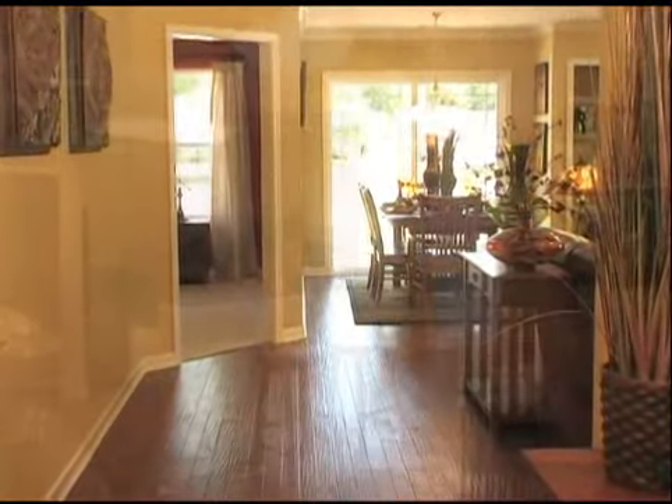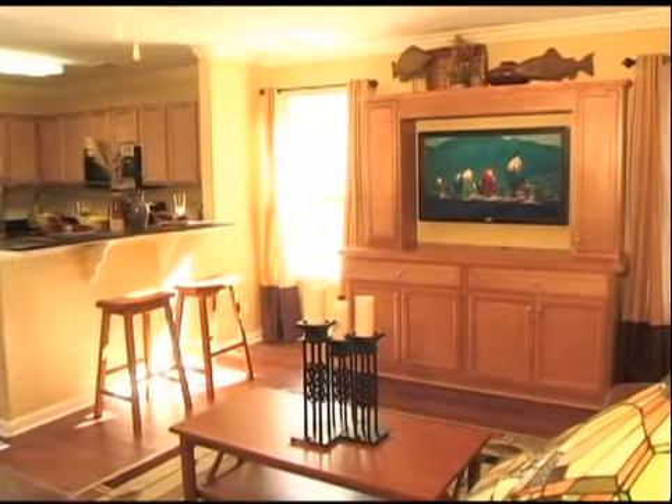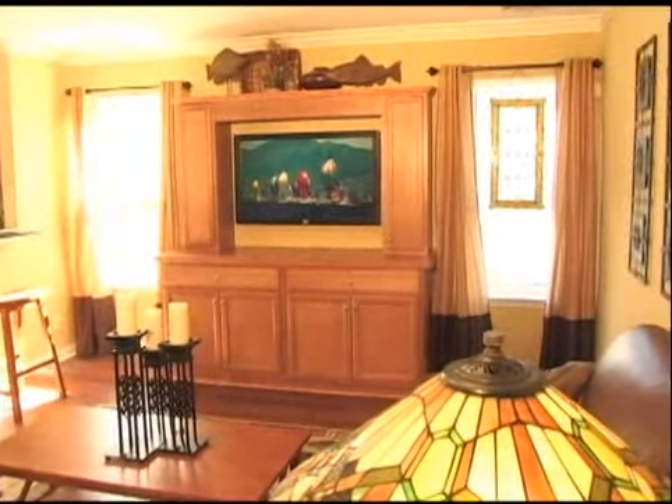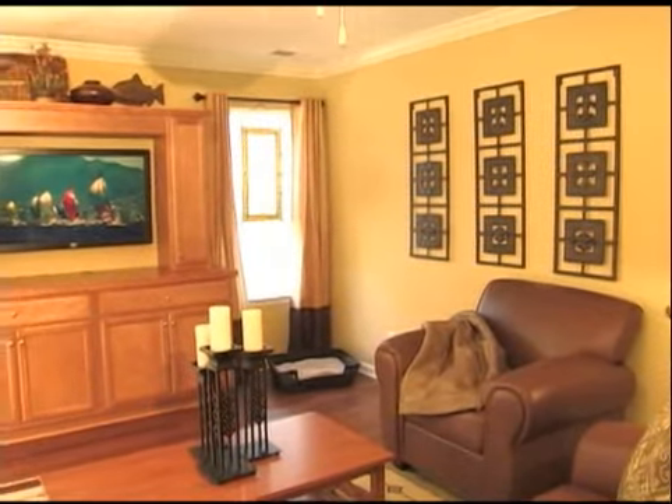The model shown now is the Portsmouth. The gorgeous crown molding, rounded drywall corners, and hardwood flooring shown are standard — yes, standard features, not upgrades. The Portsmouth's open floor plan nourishes quality family time and gracious entertaining.